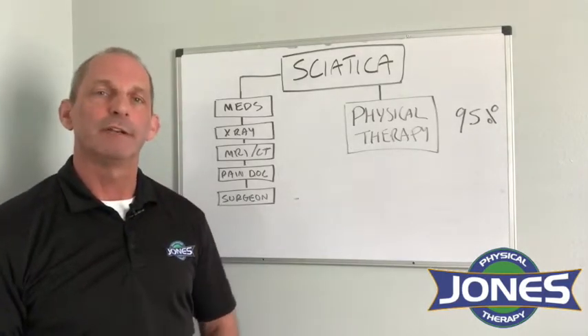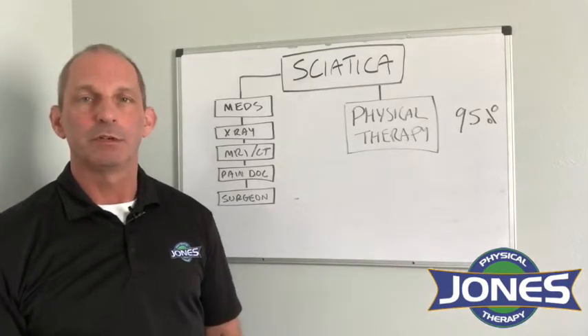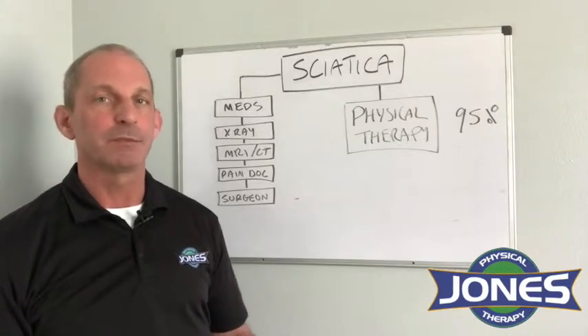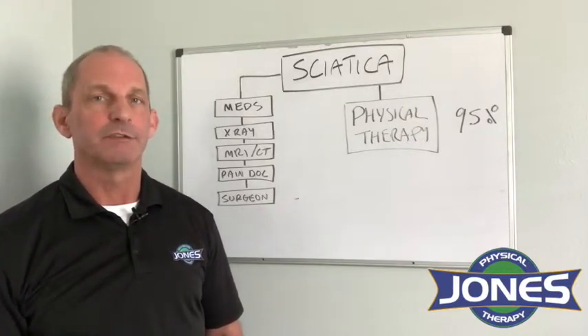In my clinic, we offer a free service for folks who are having sciatica or back pain and are wondering where to start. You can come in for a free consultation with one of my physical therapists who are experts in back pain and sciatica, and they will let you know if physical therapy is a good place for you to start.